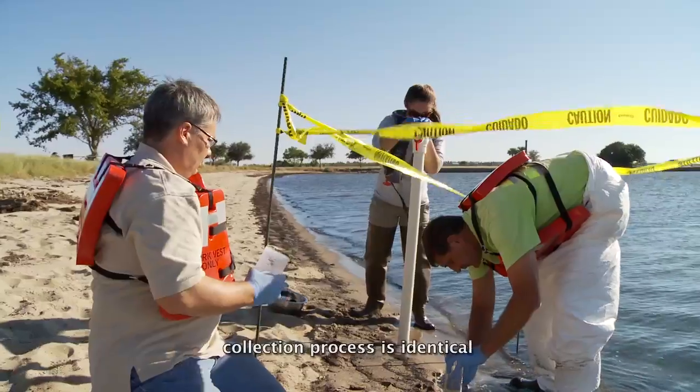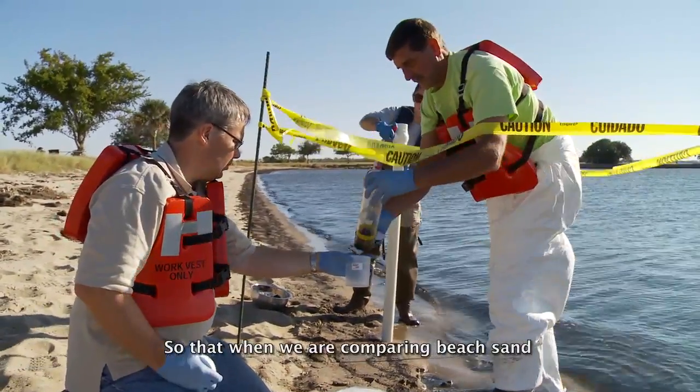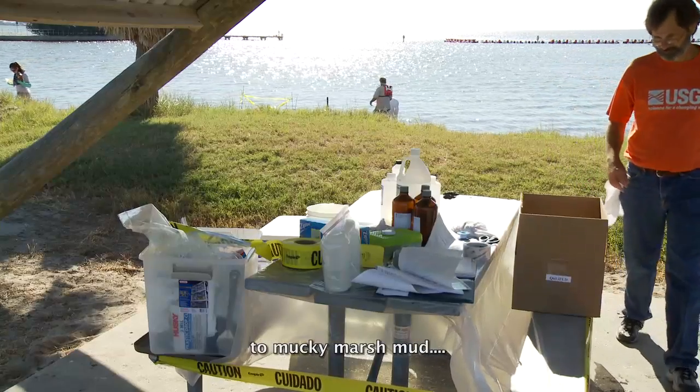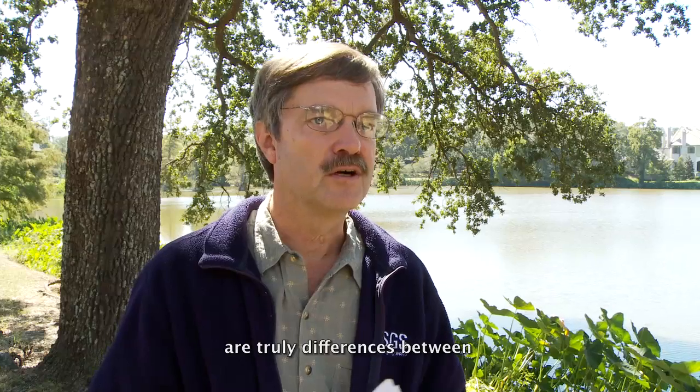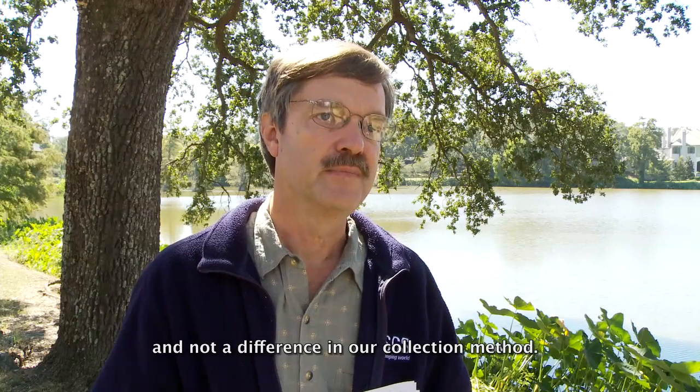We want to make sure that our collection process is identical, so that when we are comparing beach sand to mucky marsh mud, we will know that the differences are truly differences between sand and marsh mud, and not a difference in our collection method.